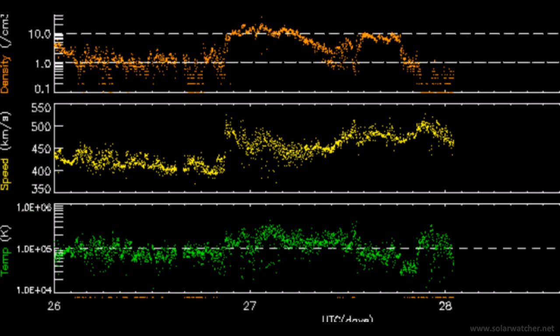This has come in two separate waves. The initial wave produced a K4 on the Kp index, which is minus storm levels. And then not too long ago, a G1 class geomagnetic storm was recorded and we see a sudden rush in solar wind speeds moving to 550 kilometres a second.